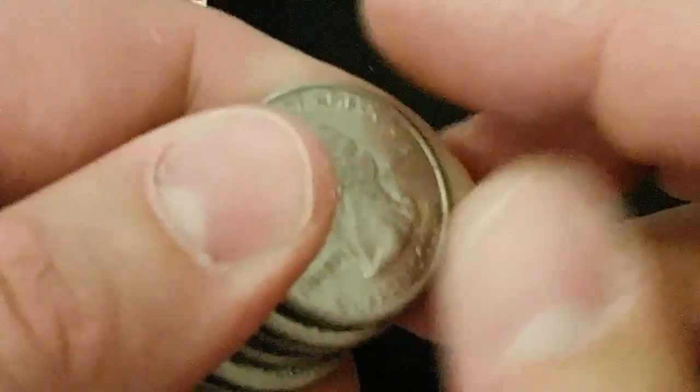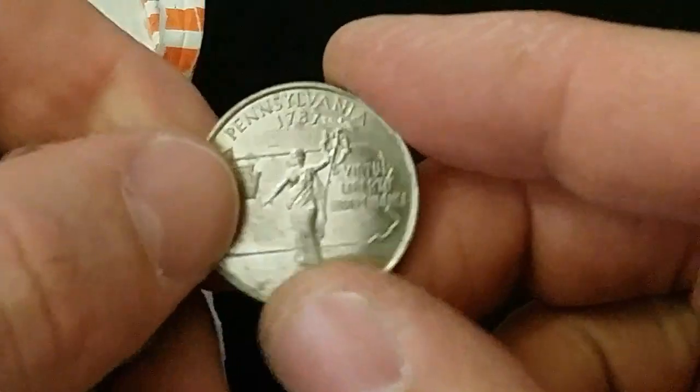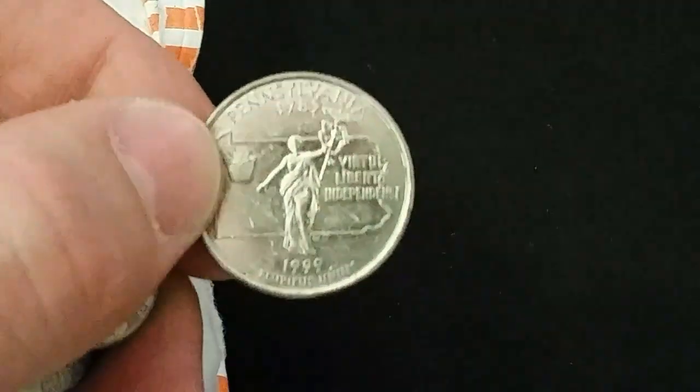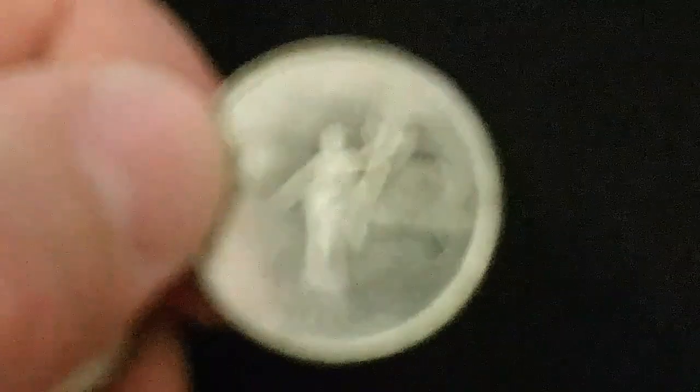Not to worry, because we're also looking for error coins. These have been probably some of the more fun quarters to look for. We're also looking for birds on the state quarters, and the first one we just pulled right here — this Pennsylvania quarter — if I can get my camera to cooperate.